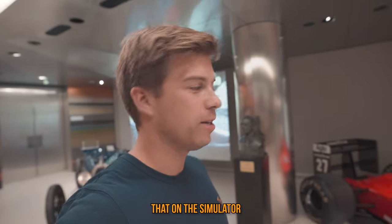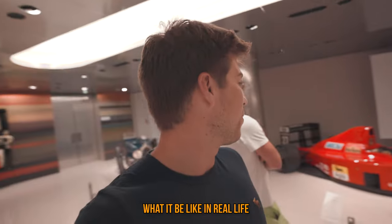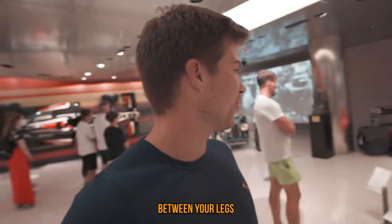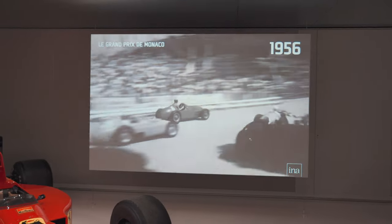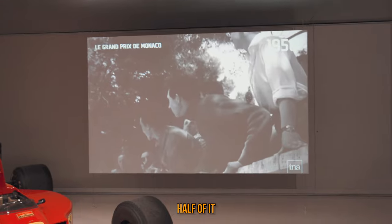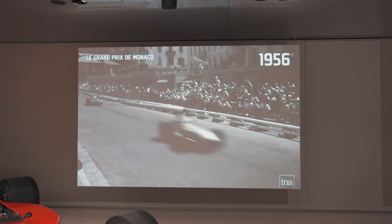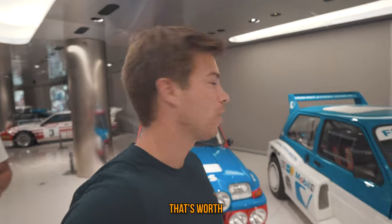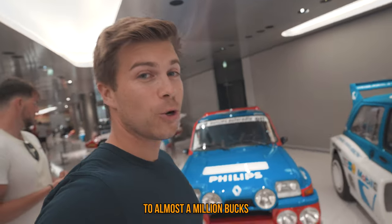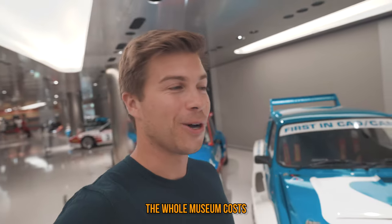I've actually driven that on the simulator at home and it's impossible to drive, so I can't even believe what it'd be like in real life. Monaco has changed so much over the years — you can see the vintage track there and you can't even recognize half of it. A lot of buildings are the same but there are a lot more trees. Louis is telling me that it's worth between 500,000 to almost a million bucks. I wonder how much the whole museum cost.